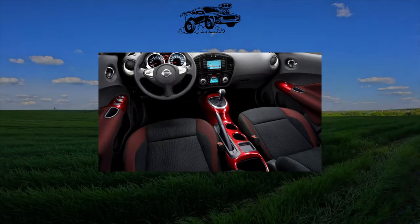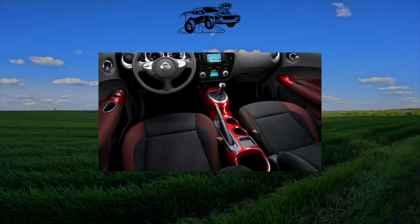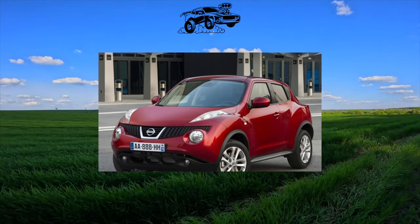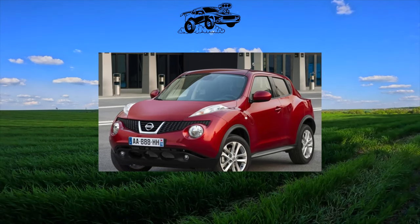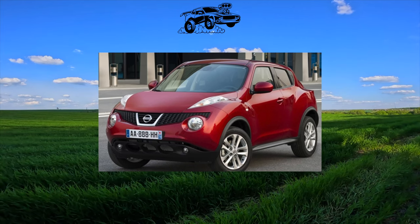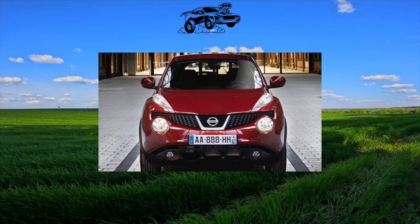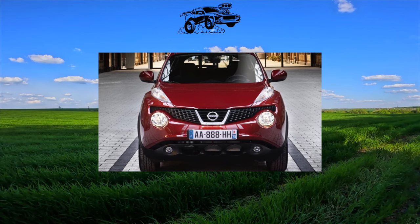The Nissan Juke still surprises with its catchy and defiant appearance. Yes, and with reliability, as it turned out, everything is more or less in order — this beautiful toy is not so easy to break. However, there are some nuances. The car seems pretty and damn attractive to some; others consider it too showy, but this crumb will not leave anyone indifferent.